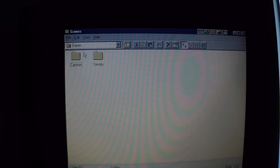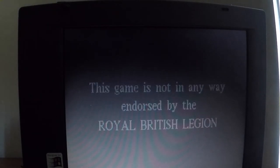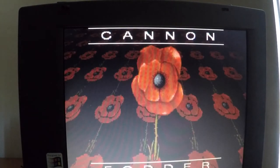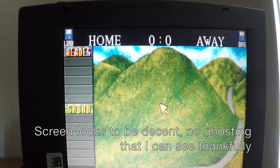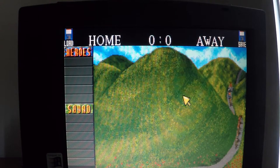There are a couple of games on here: Cannon Fodder and SimCity. SimCity I actually installed off of a bunch of floppy disks just to check that the floppy disk drive was working. Cannon Fodder was already on here. Now this laptop doesn't have any sound card or any output — no headphone jack — so you have to play in silence.